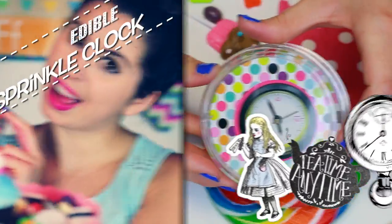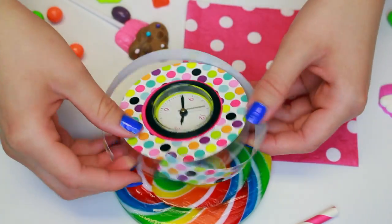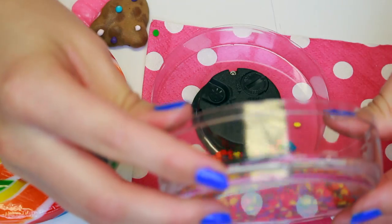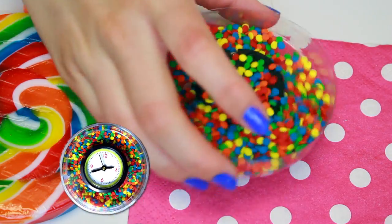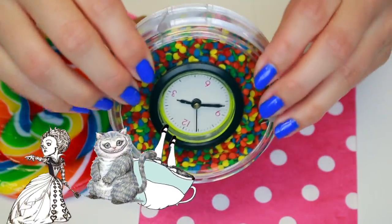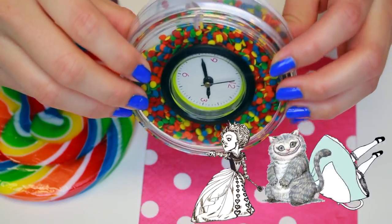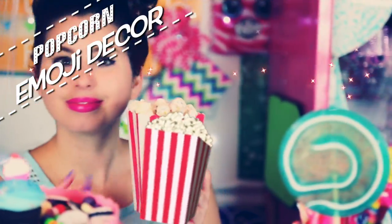I think clocks are super magical — it kind of reminds me of Alice in Wonderland and the Mad Hatter. So I took a clear clock from inside my locker, removed the paper graphics, and filled it with sprinkles. I wish I had a larger clock because it would look so much cuter in a room, but this is going to look super cute inside the locker.